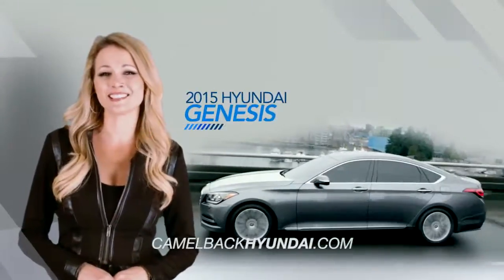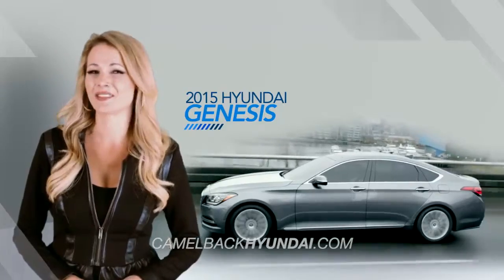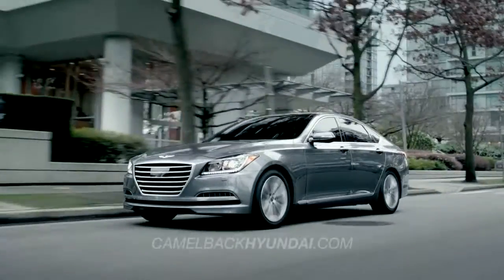Whether you're plugged in or hands-free, you'll hit new technological heights with the all-new 2015 Hyundai Genesis.